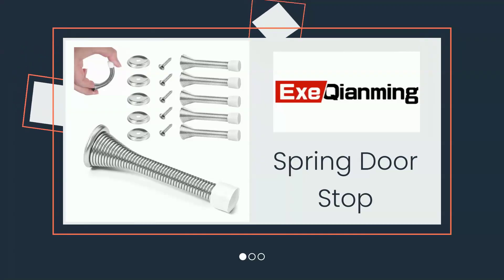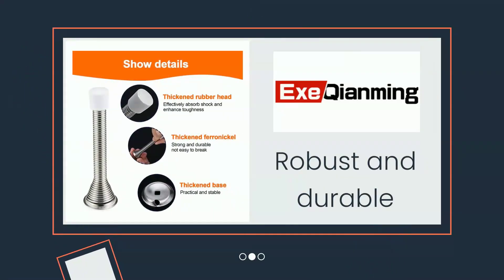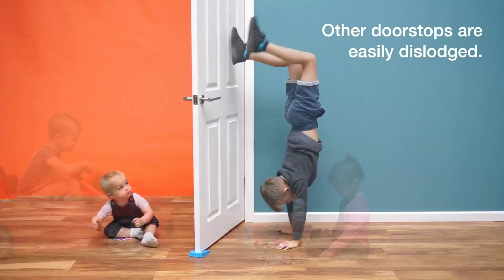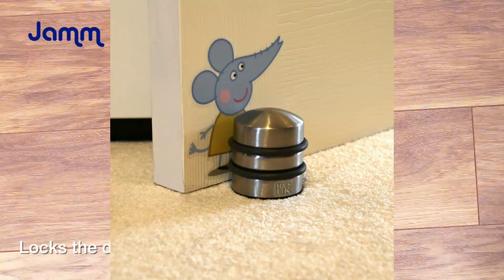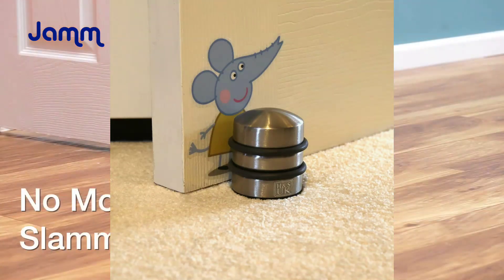Welcome to our guide on door stoppers. Have you ever slammed a door too hard and worried about damage, or struggled with doors that won't stay in place? Today we're exploring the top three door stoppers of 2023. We'll help you find the perfect solution to protect your walls and keep your doors exactly where you want them.